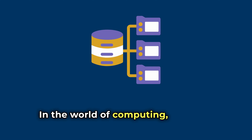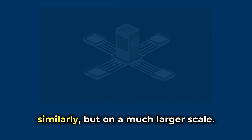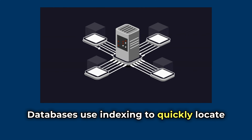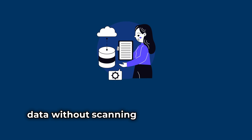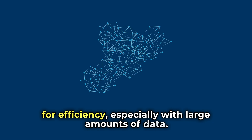In the world of computing, indexing works similarly but on a much larger scale. Databases use indexing to quickly locate and retrieve data without scanning each entry, which is crucial for efficiency, especially with large amounts of data.